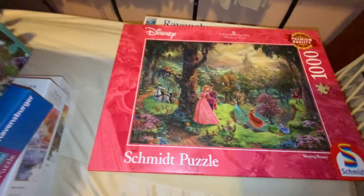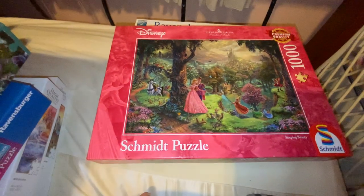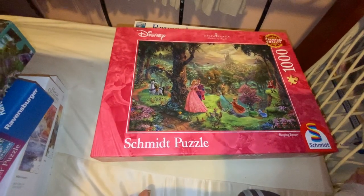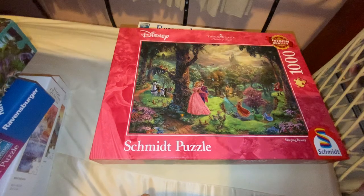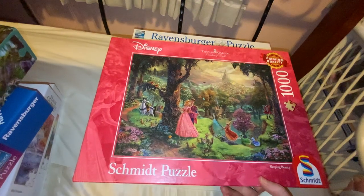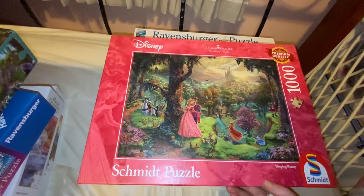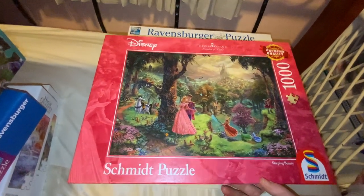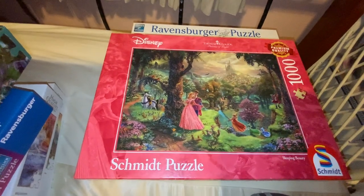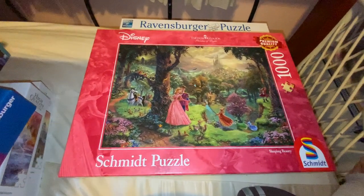I've got a lot of the Ravensburger, which I trust and love and enjoy doing, but I wanted to try some other brands too. Even cheaper brands won't stop me, but these are meant to be fairly high quality ones. So I also got a Thomas Kinkade Sleeping Beauty puzzle by Schmidt, just because I wanted to try a few of these higher quality brands and see what they're like. And I still do a lot of Ravensburger because I love Ravensburger puzzles.